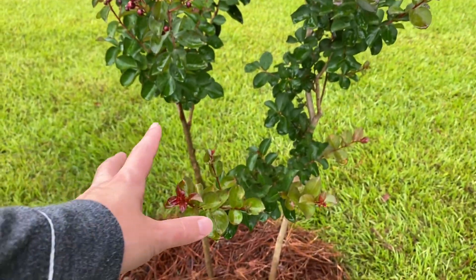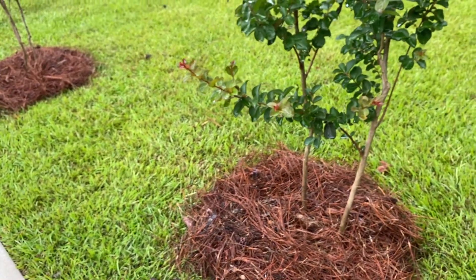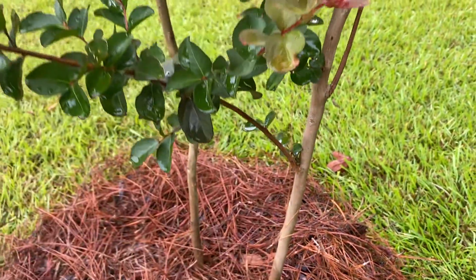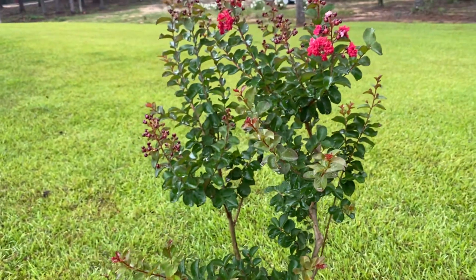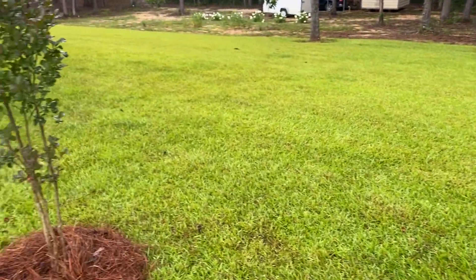I think I may end up cutting this stem, just because it's coming out into the driveway. And I don't want that to happen because we do park cars here, so I'll probably cut that one back to the base of the main trunk. These are a must — they're great trees.